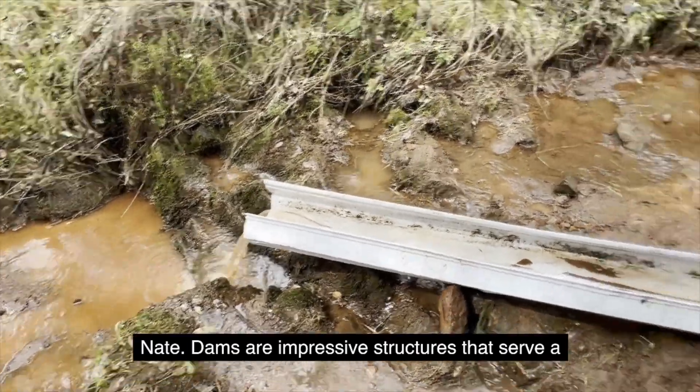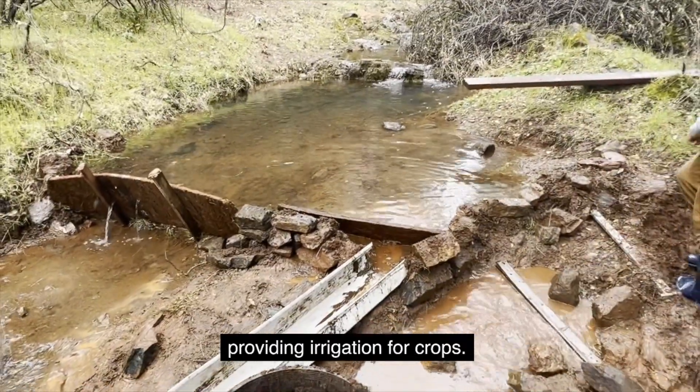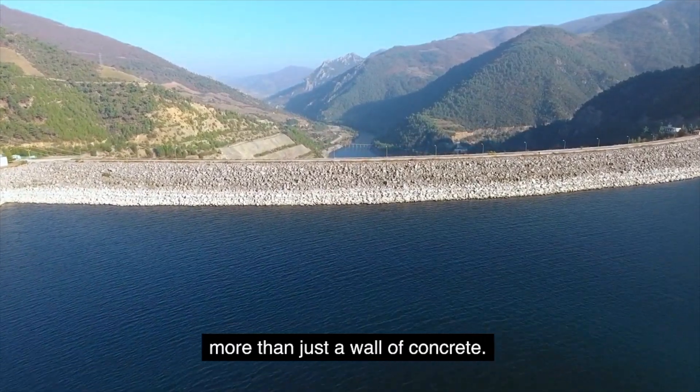Dams are impressive structures that serve a variety of purposes, from generating electricity to providing irrigation for crops. They're designed to hold back large bodies of water and regulate its flow, but they're much more than just a wall of concrete.